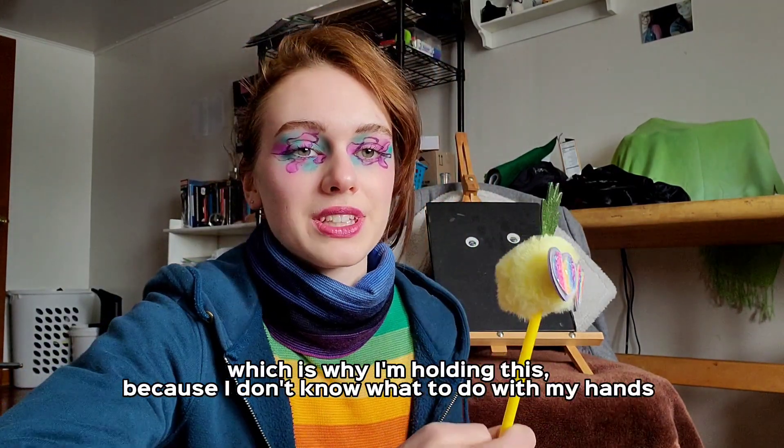I finally finished the 100 heads challenge and it only took me six months. Hi, it's been a while since I've been in front of a camera, which is why I'm holding this — I don't know what to do with my hands. But let's get down to the facts, shall we? I started this project, I believe...